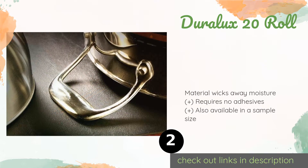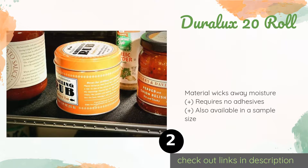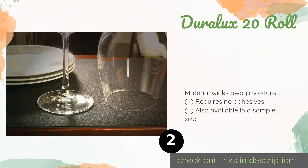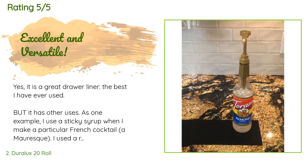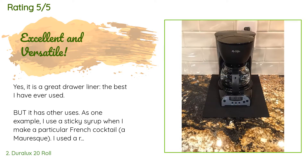This product is available on Amazon for $35. Check out the link in the YouTube description below. This product is rated 4.5 stars from 50 customer reviews. A customer said: 'Yes, it is a great drawer liner — the best I have ever used.'